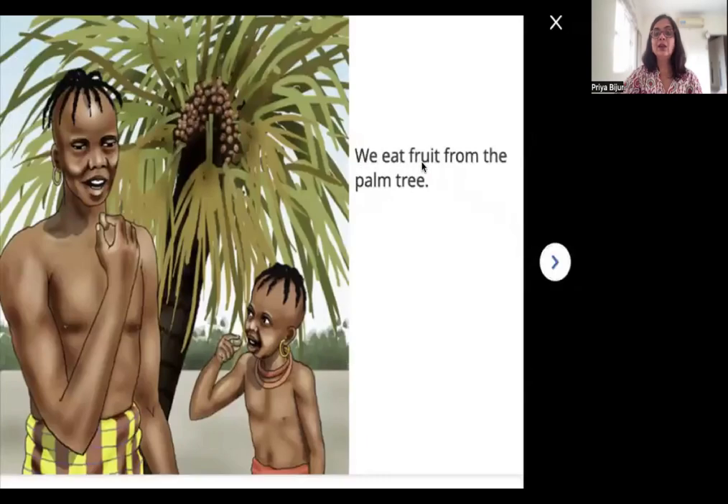We eat fruit from the palm tree. Can you see the fruits over here? They are hanging here in the palm tree. And this little boy and his father or uncle are eating the fruits. They are enjoying them — they must be yummy and sweet.